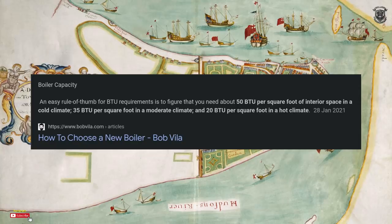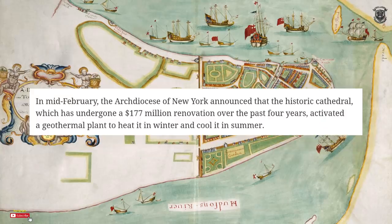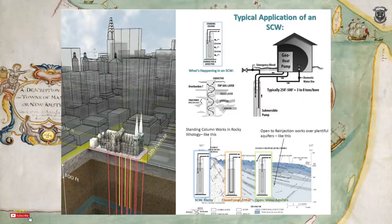In mid-February, the Archdiocese of New York announced that the historical cathedral, which underwent a 177 million dollar renovation over the past four years, activated a geothermal plant to heat in winter and cool in summer. It's funny how they didn't mention anything while the work was being done, only after it was finished. In my eyes, it probably means it was already there underneath — no way would it cost 177 million dollars just for air conditioning and heating.